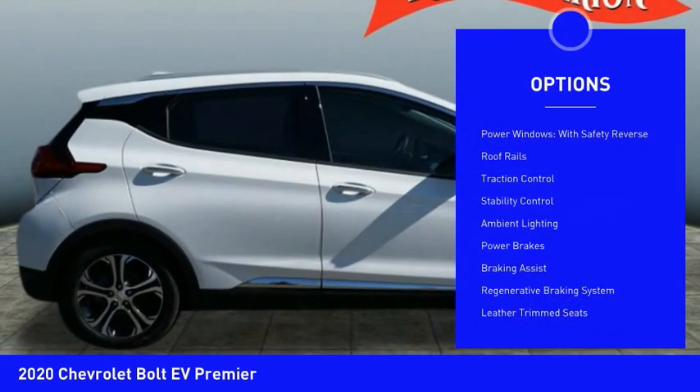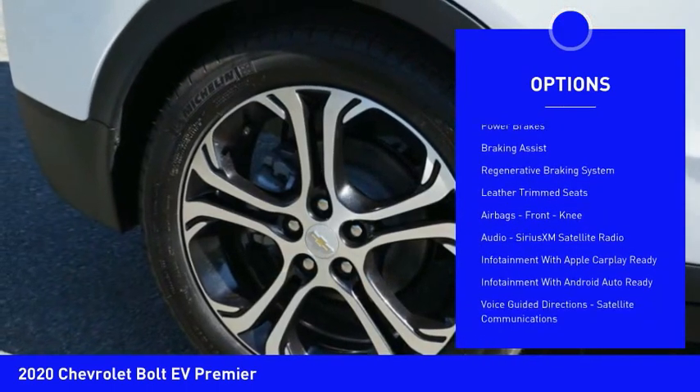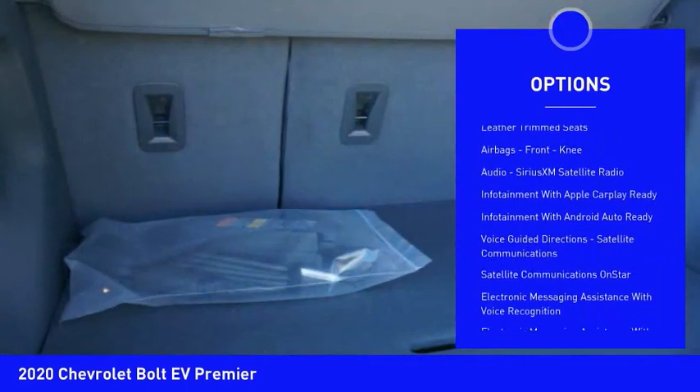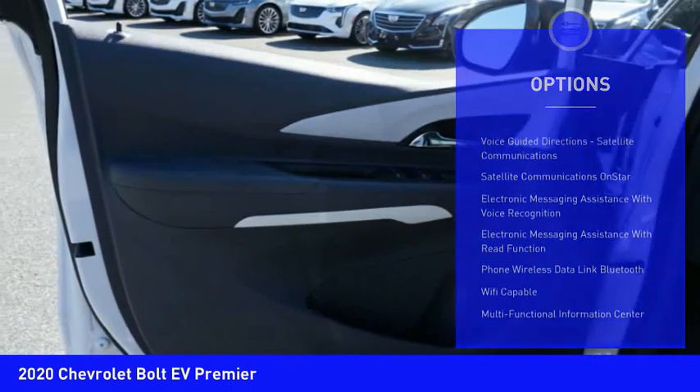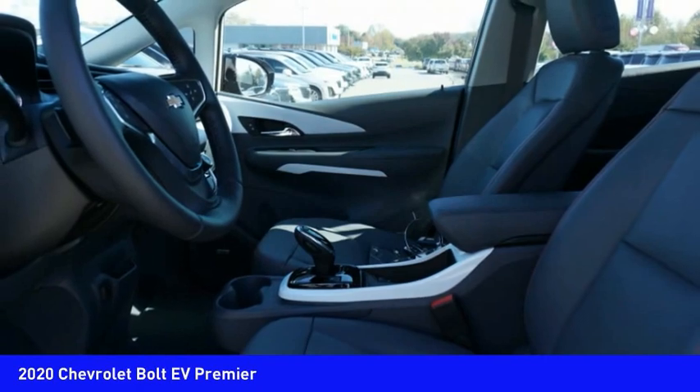Here are some of this vehicle's great options: power windows with safety reverse, roof rails, traction control, stability control, ambient lighting, power brakes, braking assist, regenerative braking system, leather trim seats, airbags, and front knee airbags.